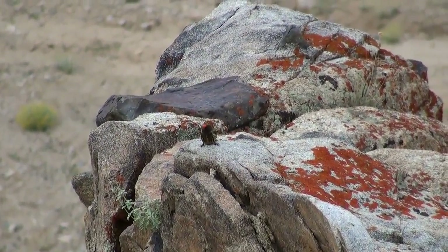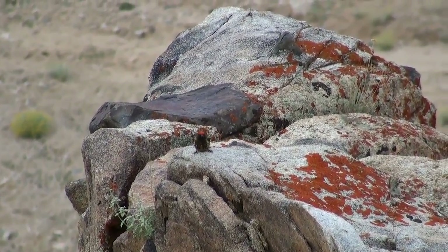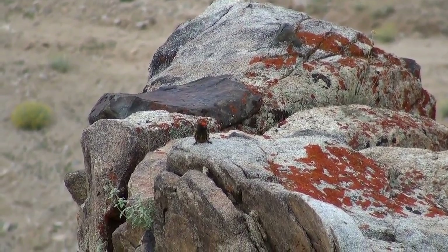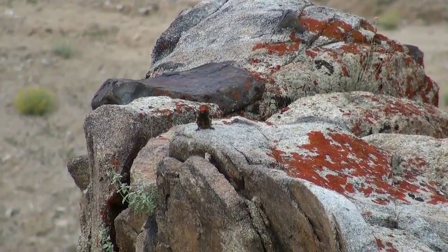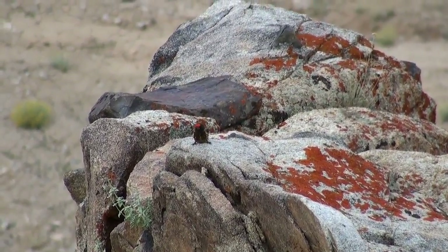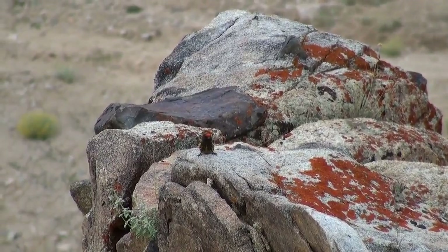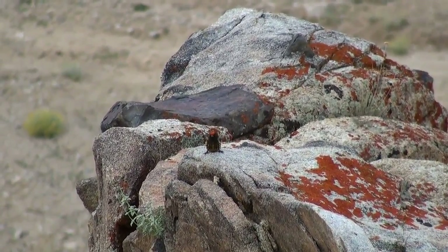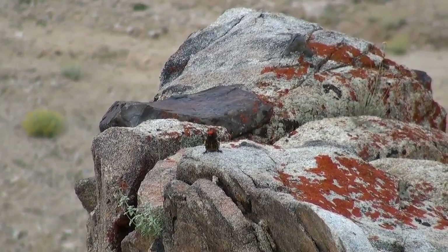Red-fronted serins, or fire-fronted serins, are small cute looking birds. We found them in multiple locations. Our first sighting of this bird was on the way to South Pulu, where we saw a pair nesting right along the road on a crevice in the rock.